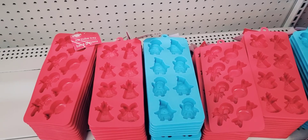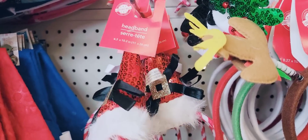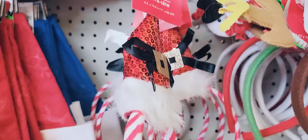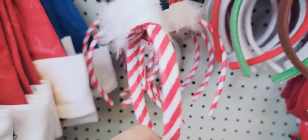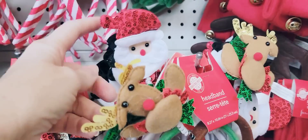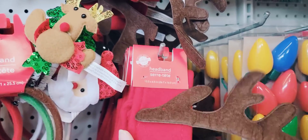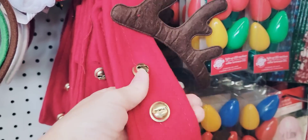They also have their silicone ice trays back in: the candy, the bell, and penguin. We have the headband with the sequins hat and buckle with the bow, the reindeer, snowman, and Santa, and then the antler with the Christmas bells on the headband.